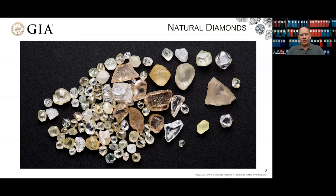Yellow color is primarily a result of nitrogen impurities in the diamond lattice. Nitrogen is one of the most abundant elements in the Earth's atmosphere and even within the Earth, so it's pretty readily incorporated into diamond during growth.